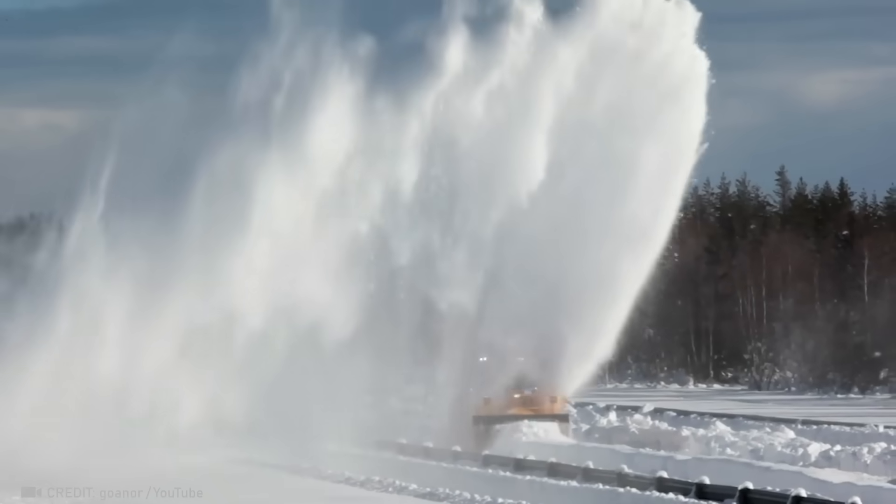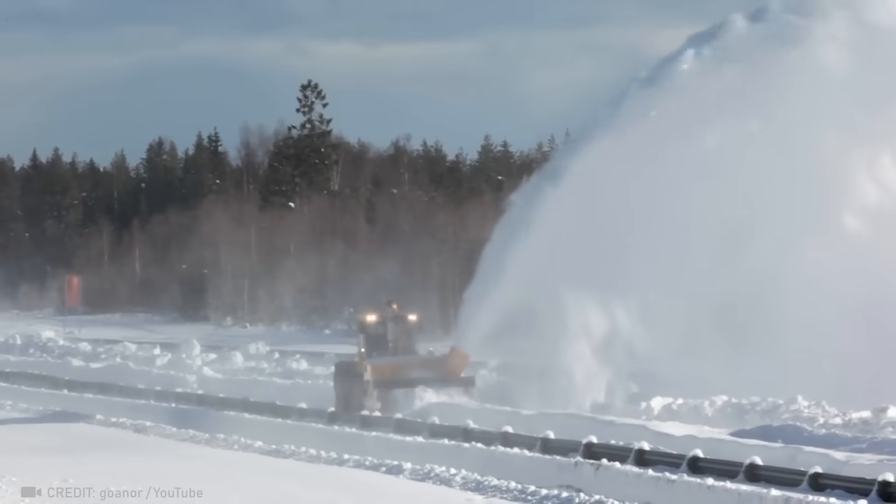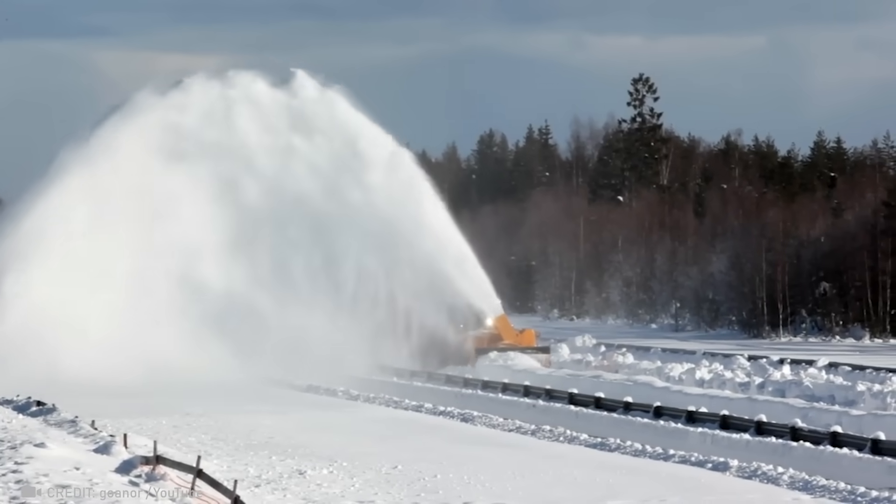This self-driving snow blower can effortlessly clear 10 kilometers of snow off the roads in an hour.